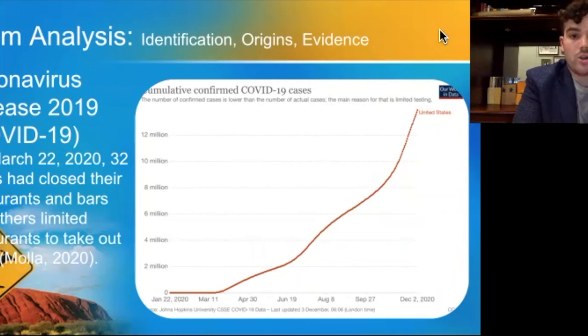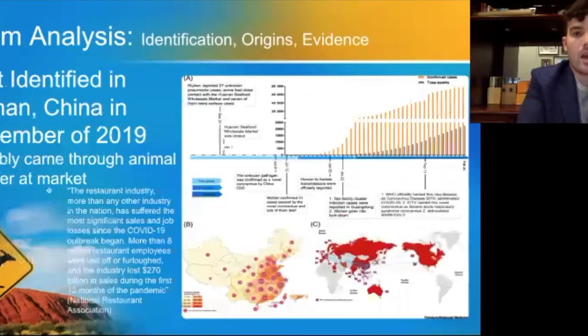This chart shows the cumulative confirmed COVID-19 cases for 2020. COVID-19 was first identified in December of 2019 in Wuhan, China, with its origins speculated to be the famous Wuhan markets. This virus has had such a detrimental impact on the restaurant industry that over 8 million people have lost their jobs or been furloughed, and over $270 million has been lost since the start of the pandemic.